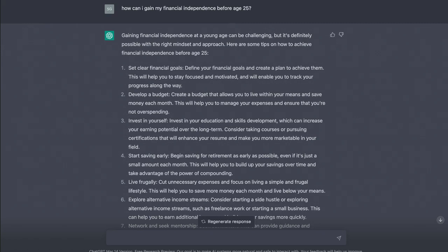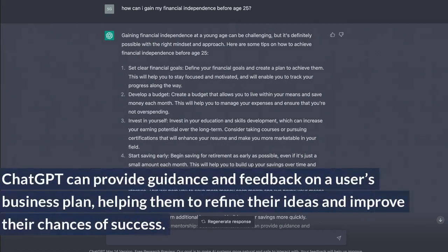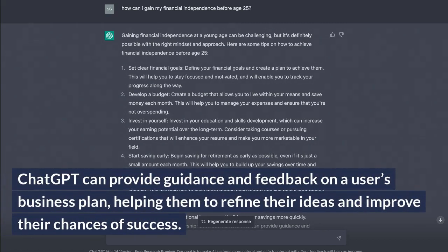Business Plan Advisor. ChatGPT can provide guidance and feedback on a user's business plan, helping them to refine their ideas and improve their chances of success.